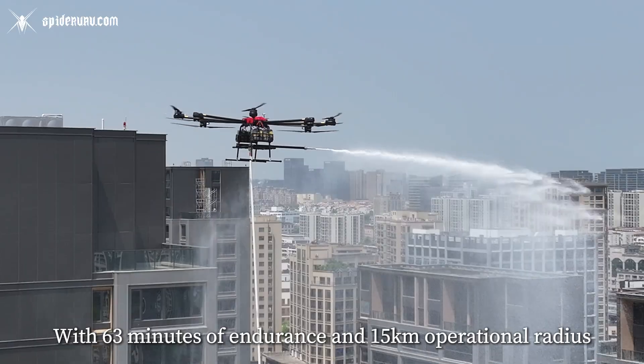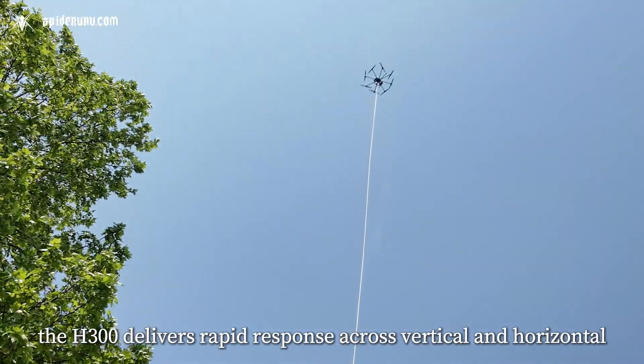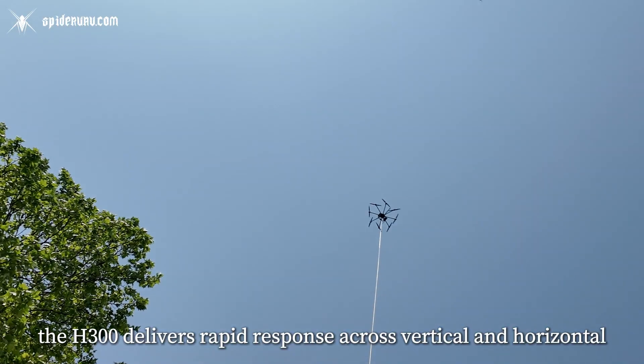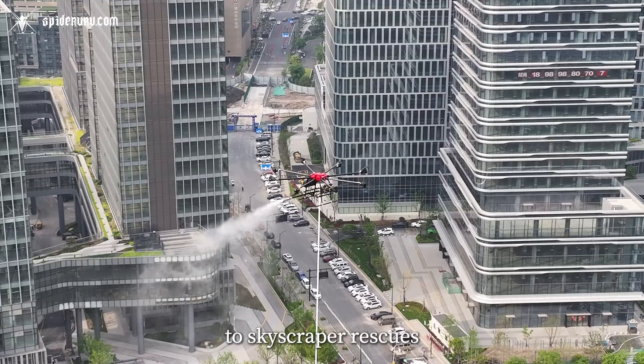With 63 minutes of endurance and 15 kilometers operational radius, the H-300 delivers rapid response across vertical and horizontal dimensions. From chemical plant emergencies to skyscraper rescues,